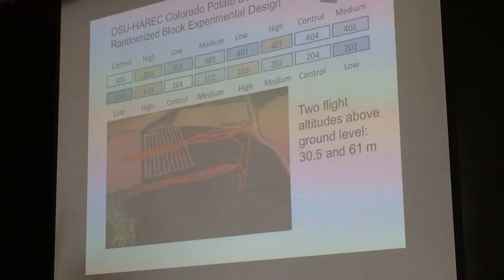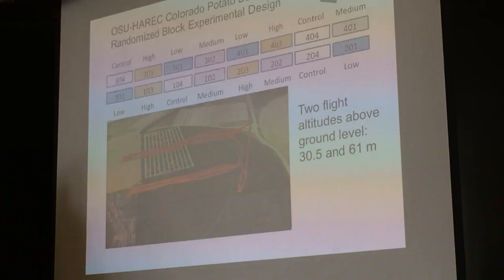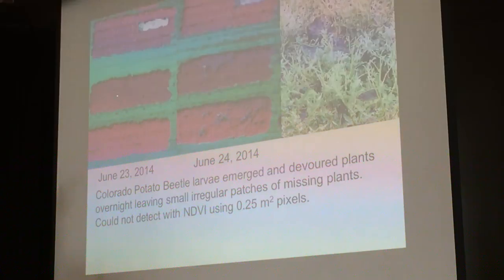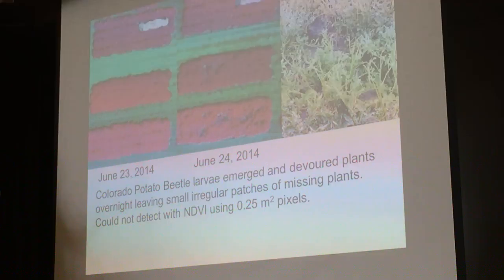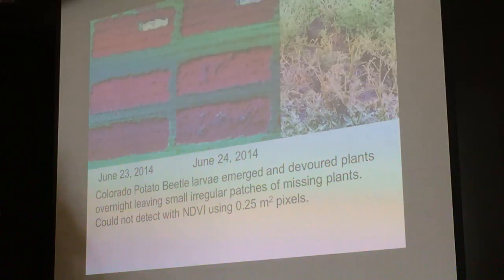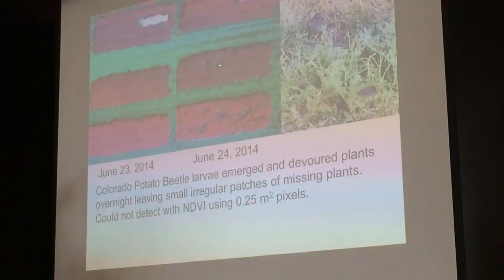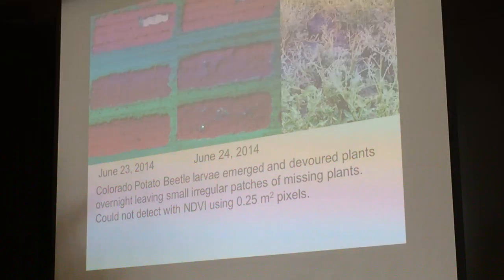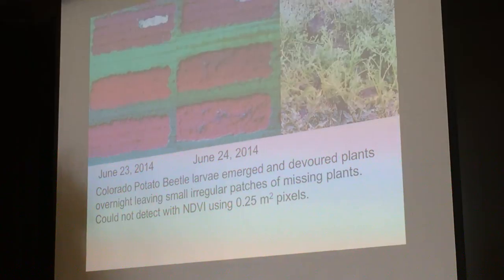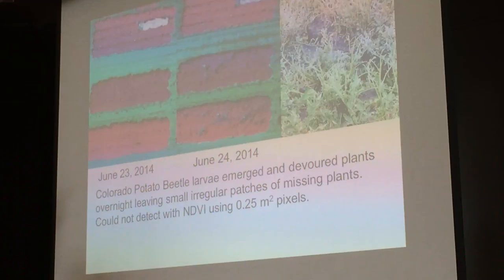We set up with our partners at Oregon State manipulation experiments where we put more bugs on the plants. We did flights all through the growing season. On June 23rd, two years ago, the crops looked fine with really no damage at all. The next day, overnight, the beetles emerged and started having a big buffet feast. We verified that these were areas where the bugs came and ate the leaves. With a pixel size of about three to four square feet, we're not going to see this — so again, getting smaller pixels allows us to get more information.